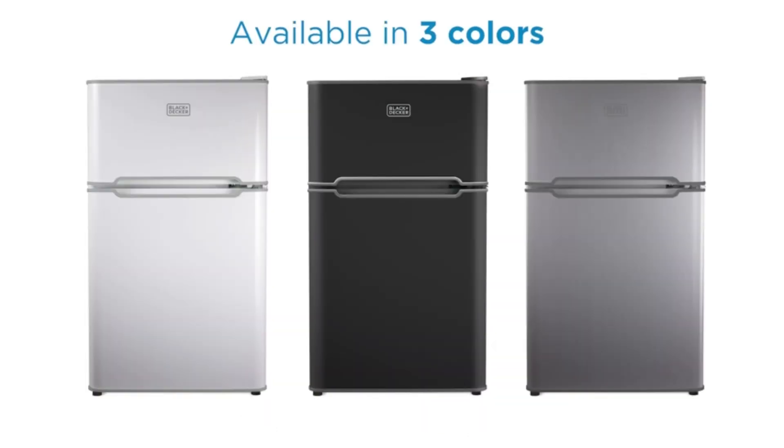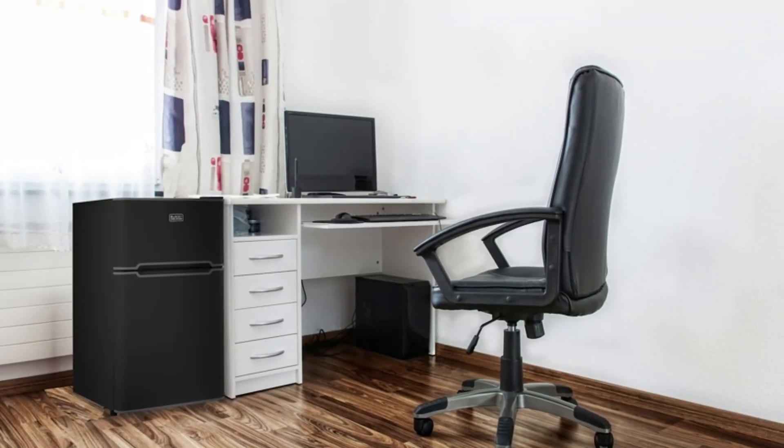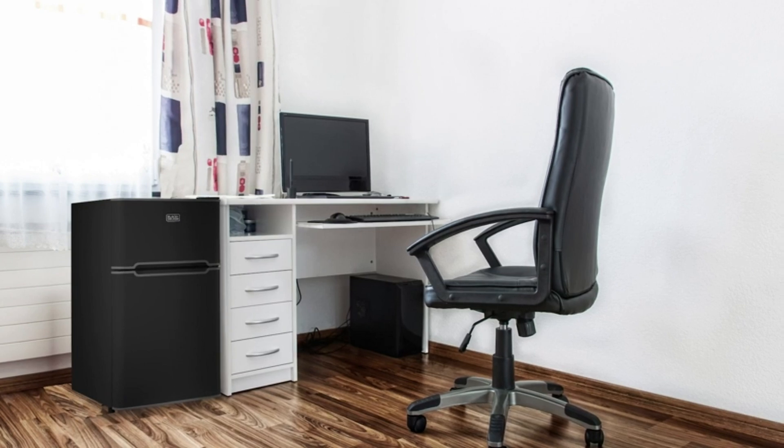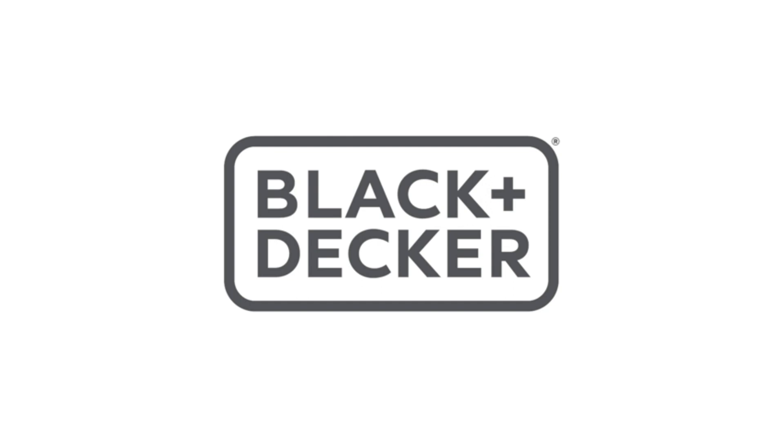Additionally, its compact design makes it perfect for small apartments or RV campers. The fridge comes with a 1-year warranty for parts and labor and a 2-year warranty for the compressor, providing assurance of its quality and reliability.